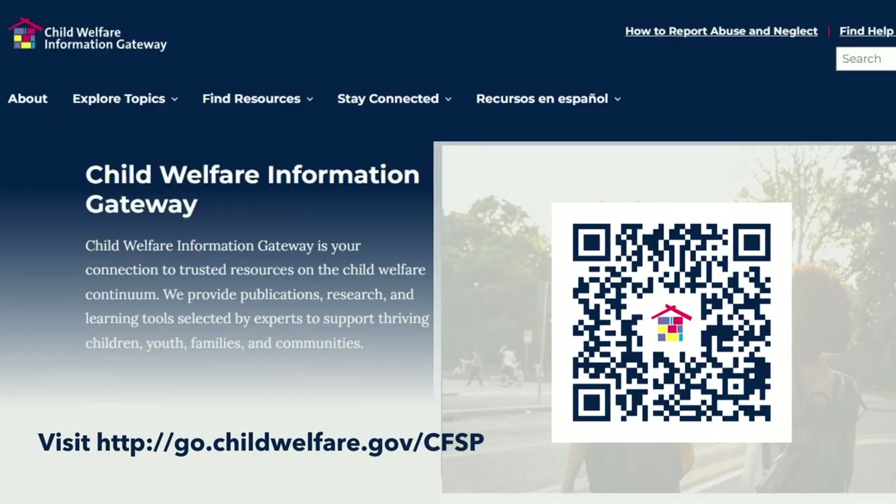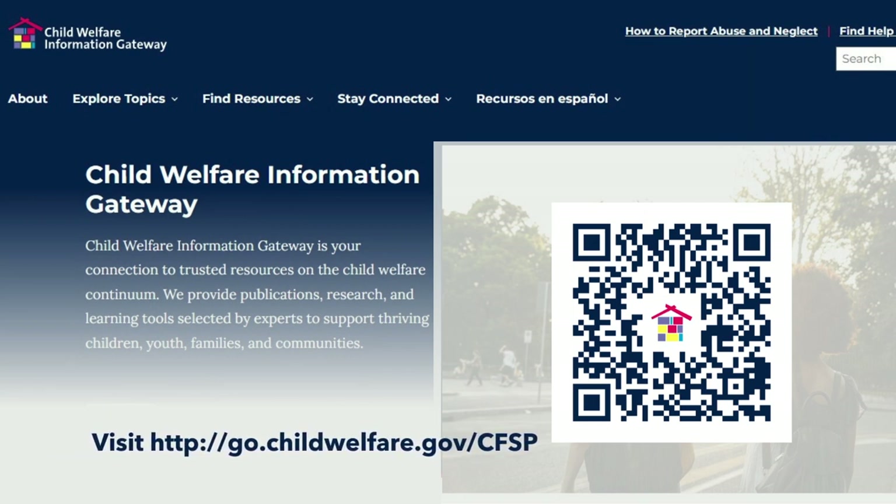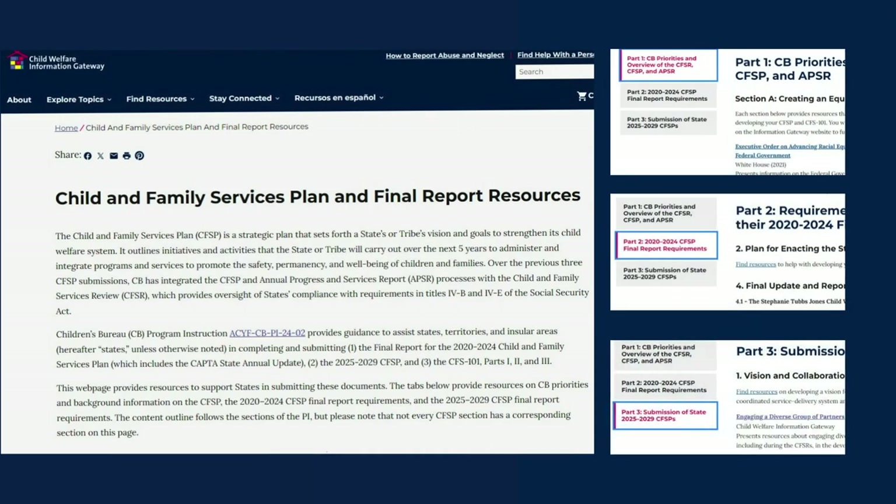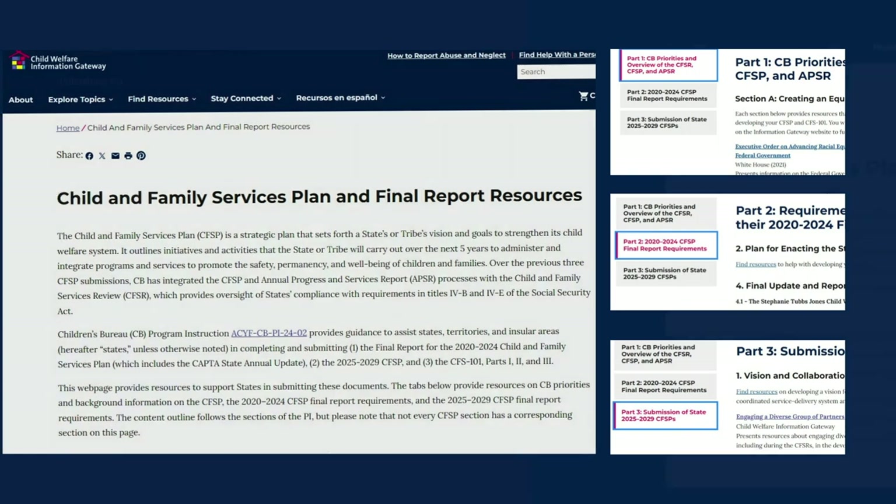Within the Program Instruction, you will find a link to a collection of resources from Child Welfare Information Gateway at go.childwelfare.gov/cfsp. This special collection of resources was created to help you successfully prepare your 2020–2024 Final Report and the 2025–2029 Child and Family Services Plan. This resource collection follows the same organization as the PI, with resources for all three parts. Let's explore.